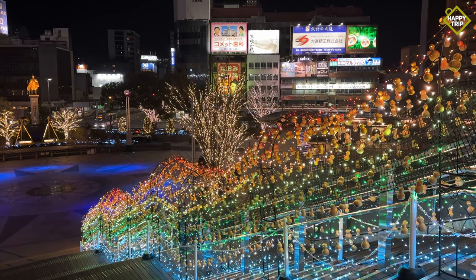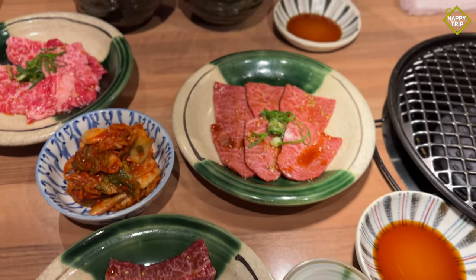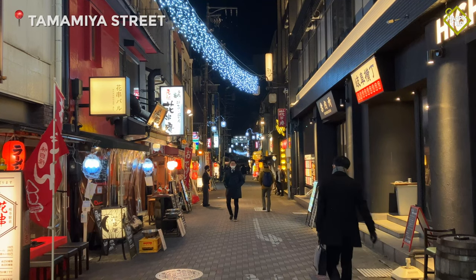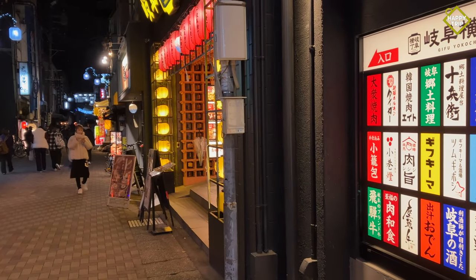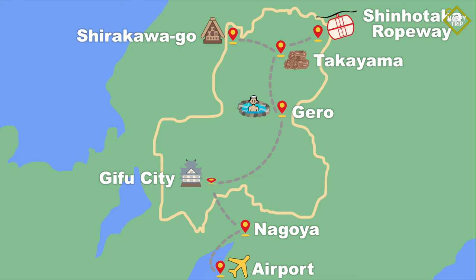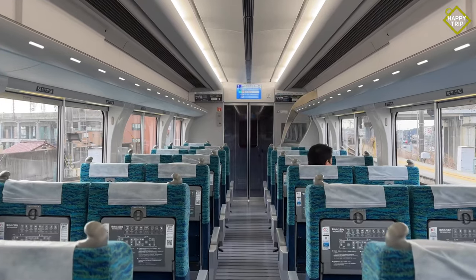We took the bus back to Gifu Station and had a delicious dinner at a local Yakiniku restaurant. Also just a few minutes' walk from Gifu Station is Tamamiya, a popular nightlife area with a wide array of pubs and drinking spots. Finally, the city has a direct train route back to Chubu Sentry International Airport, so it's perfect as a last stop for those that need to catch a flight the following day.